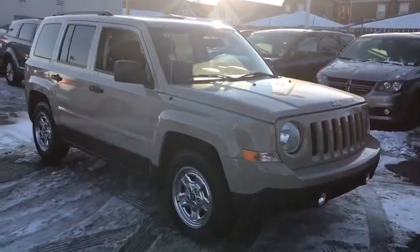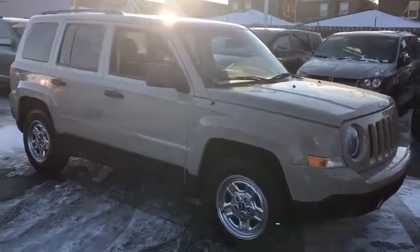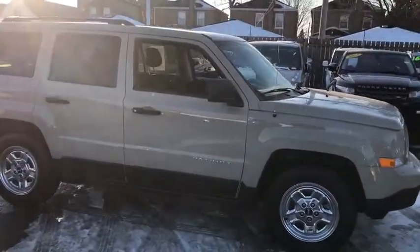The Patriot has plenty of room inside for any size family. This vehicle has less than 5,000 miles.